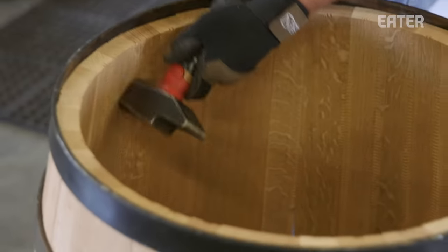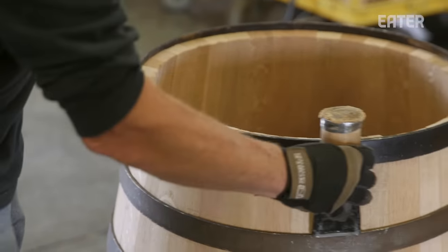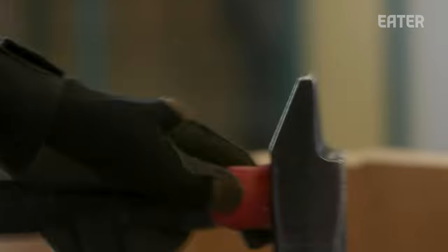In order to call bourbon bourbon, it has to be aged in a brand new American white oak charred barrel — and that is a law. If you're just making whiskey, you can use that barrel over and over again. But as a cooperage, they lobbied to basically help them keep their jobs.